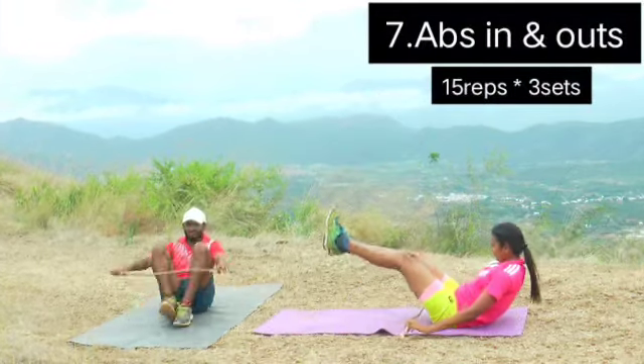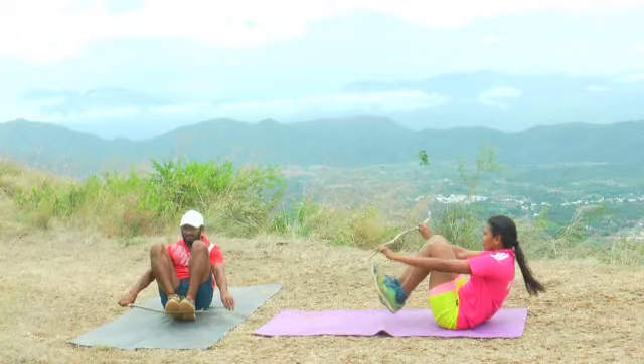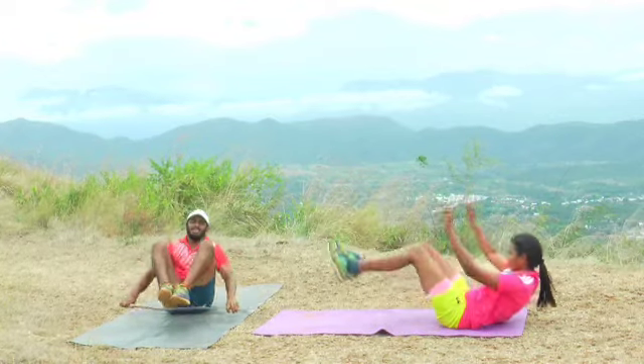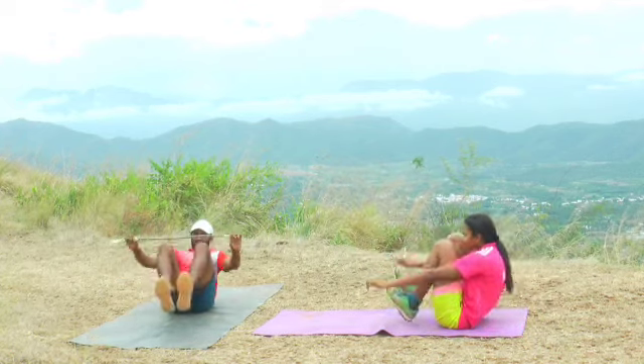The next one is abs in and outs — we can use equipment in a v-sit. The next one is simple walkouts. Let's try it.